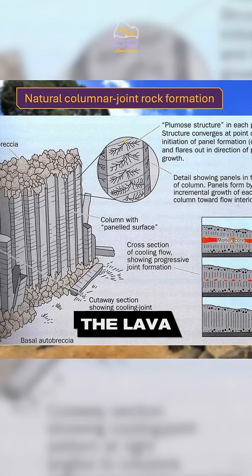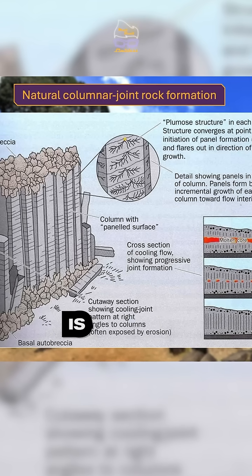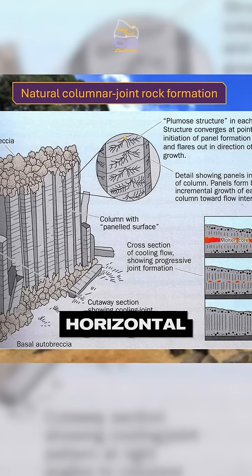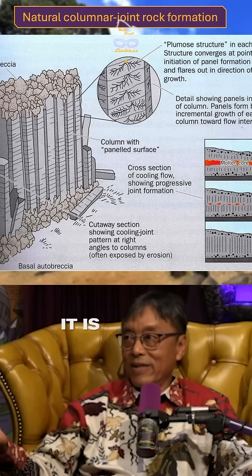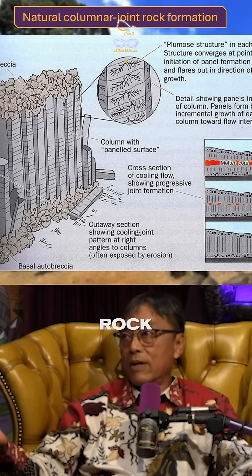In Gunung Padang, the orientation of the columnar rocks is parallel and horizontal. From that point of view, it is obvious this is not a natural rock formation.